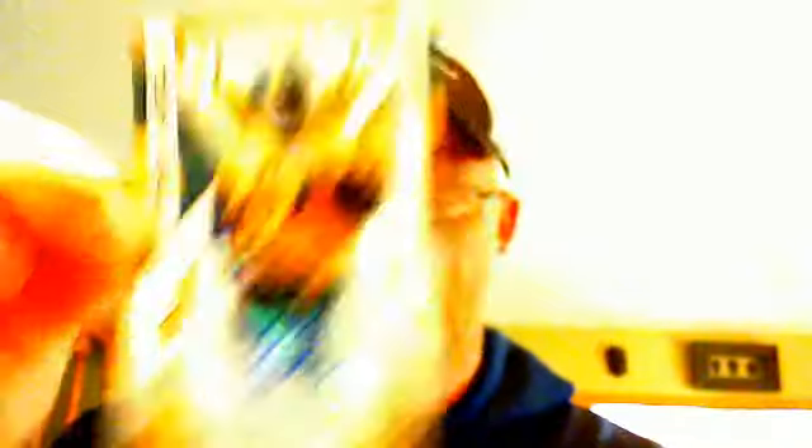After that, we moved on to a box of 2010 Epic. We had a Darren McFadden single color jersey, not numbered. We had a Dallas Clark white patch — one of those X's — numbered 21 of 50. And our auto was Adjacent Worlds auto for the Steelers.